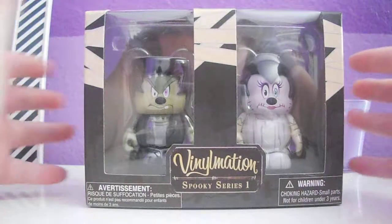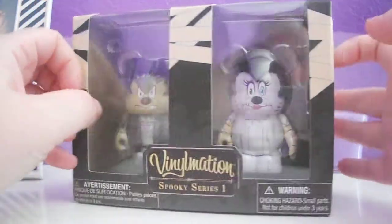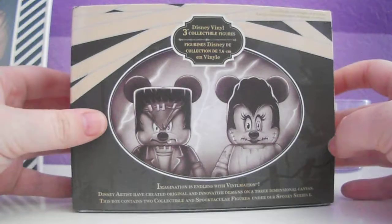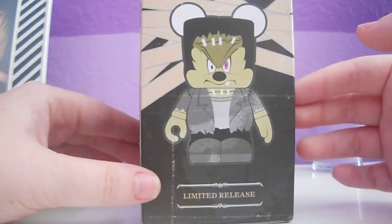So here's the outside of the box. This is the front — you can see the two figures. On the side you see Minnie. This is a limited release. Here's the back of it, and the other side.